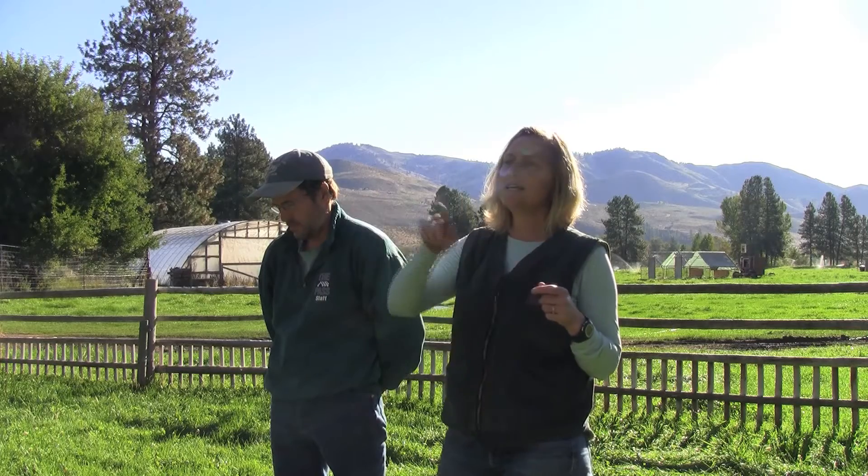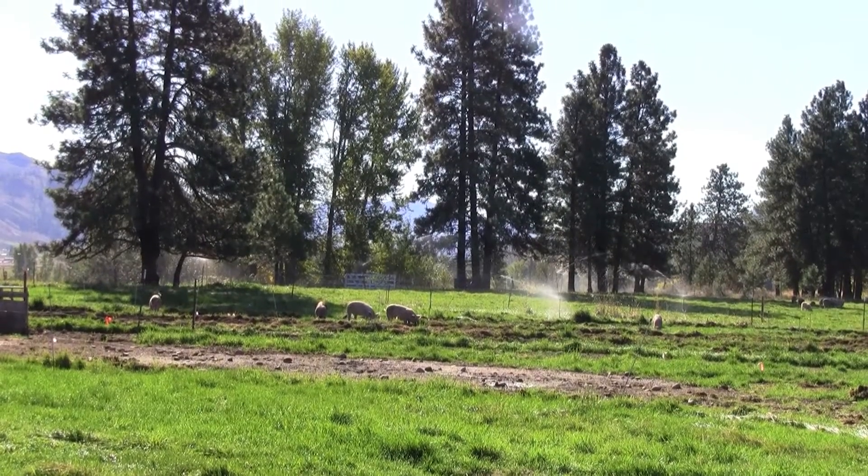Our motto is better for the animal, better for the environment, better for you. And it really is — it takes each cycle building on each other to make it not just sustainable, but energy efficient.